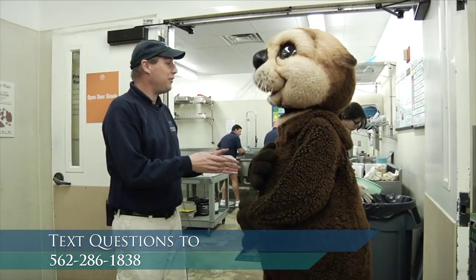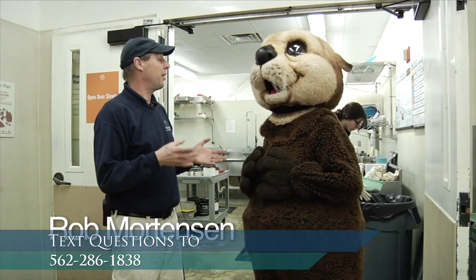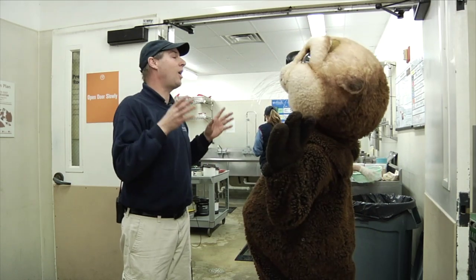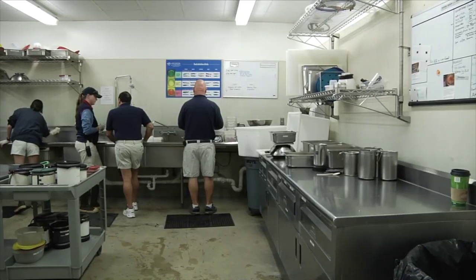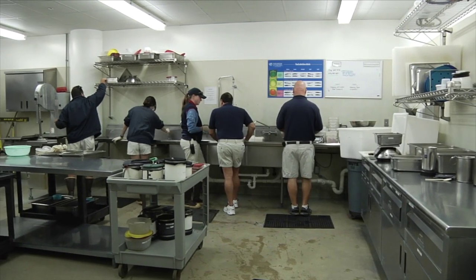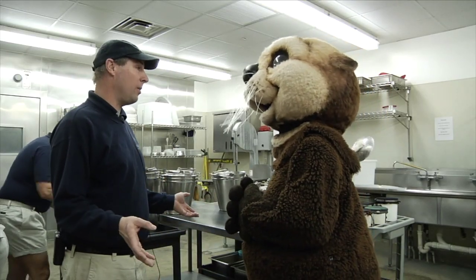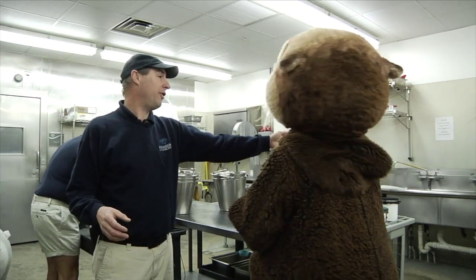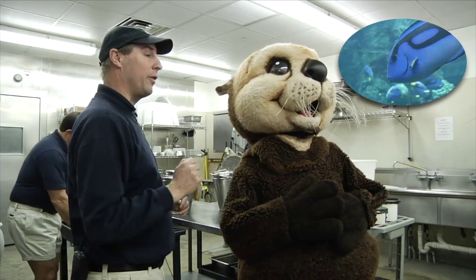My name is Ron Mortensen, and I'm the assistant curator here for the Bird and Mammal Group. Behind us, we have the food prep room. This is where all the food for all the animals, including you, comes from. As you can tell, this is a busy time in the morning — this is food preparation time. Behind you, we have food preparation going on for the fishes.